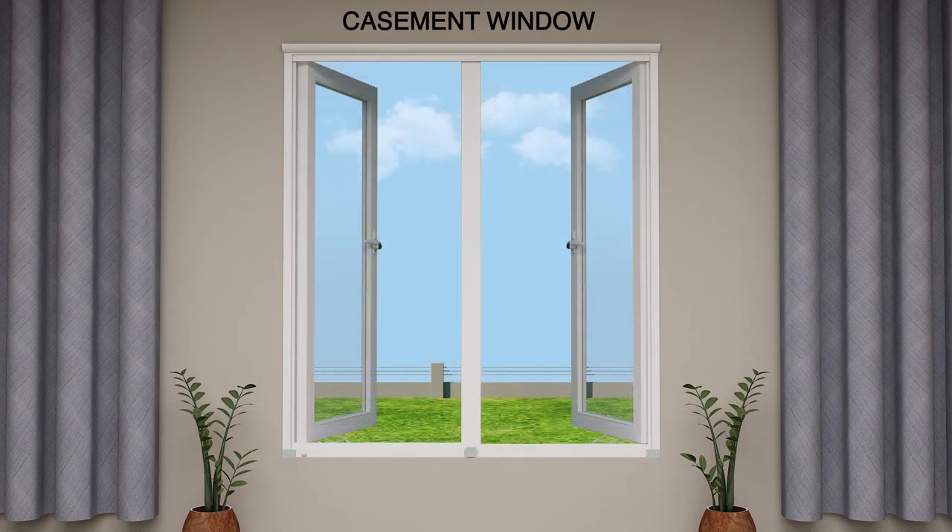Insects are a major concern in every city in India. Therefore, Finaster windows and doors come with an option of mesh to safeguard your home against insects without sacrificing ventilation.